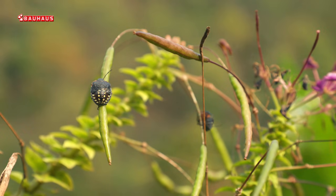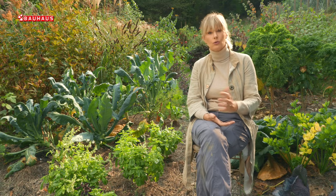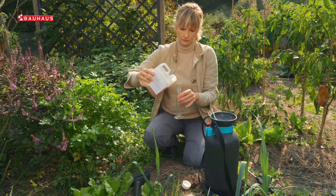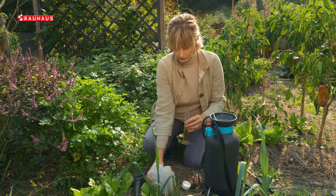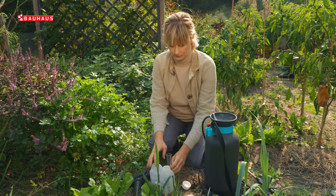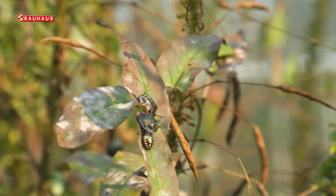Kako bi brojnost smrdljivog Martina držali pod kontrolom u organskom uzgoju, možemo primijeniti tri različite metode. Prva je upotreba nimovog ulja kojeg dodajemo u vodu u koncentraciji od 0,4%. Tada tretiramo sve one dijelove biljaka gdje se pojavljuje nešto veći broj jedinki. Pritom treba paziti da ne prskate cvjetove, zbog zaštite pčela.